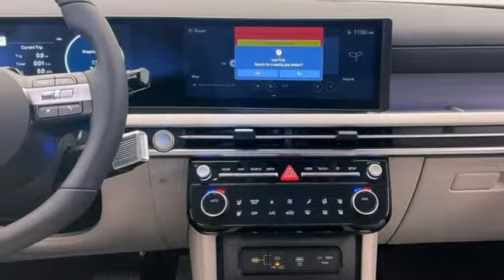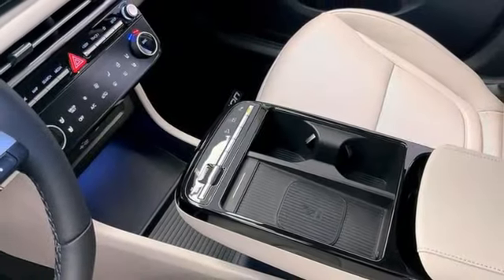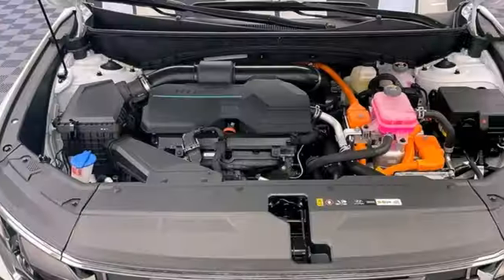streaming audio, hands-free liftgate, inductive device charging, and steering assist cruise control.